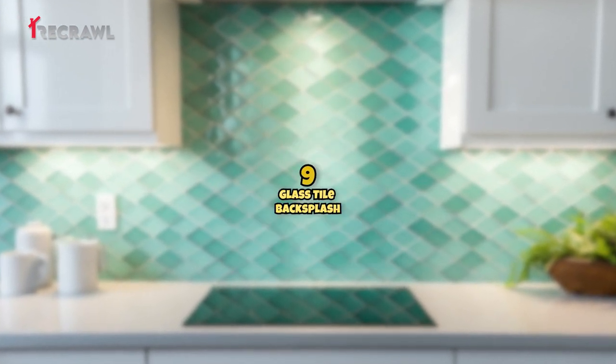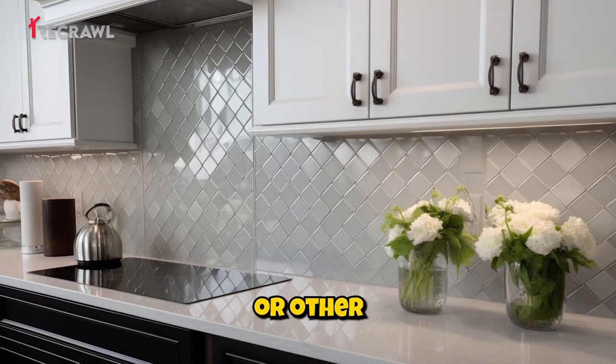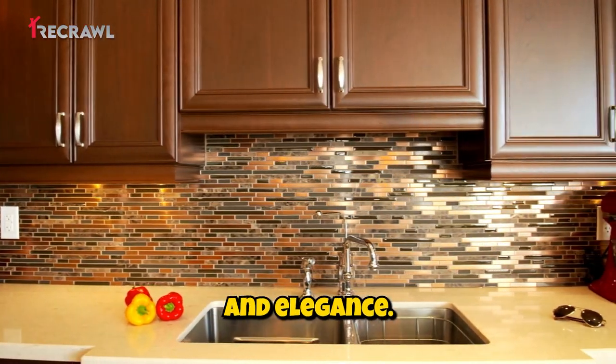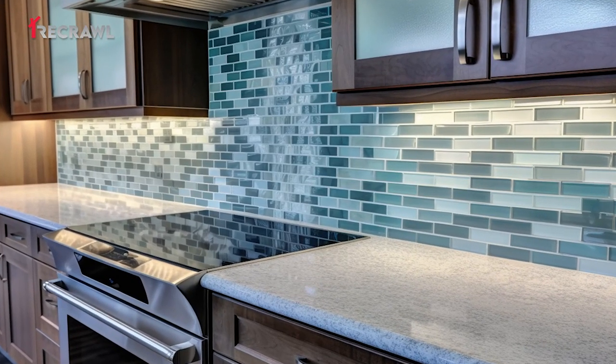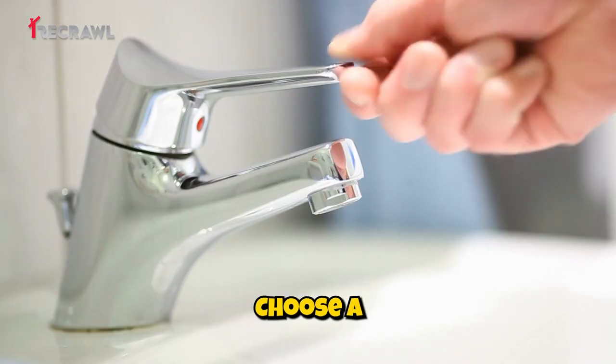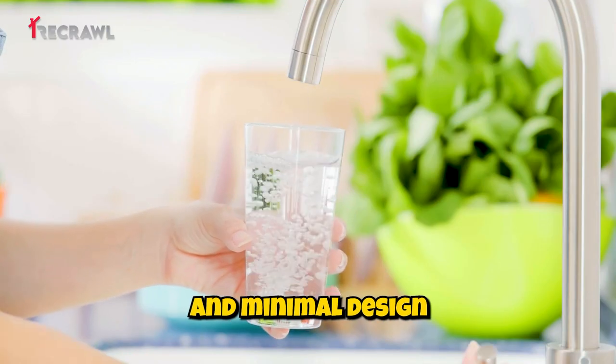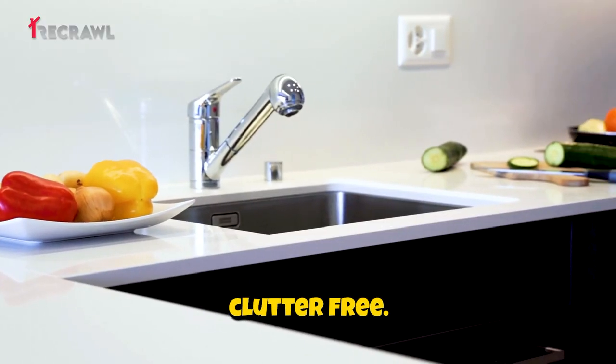Glass tile backsplash: use glass subway tiles or other modern patterns for the backsplash to add a touch of shine and elegance. Minimalist faucets: choose a high-quality, single-handle faucet with a sleek and minimal design to keep the countertop clutter-free.